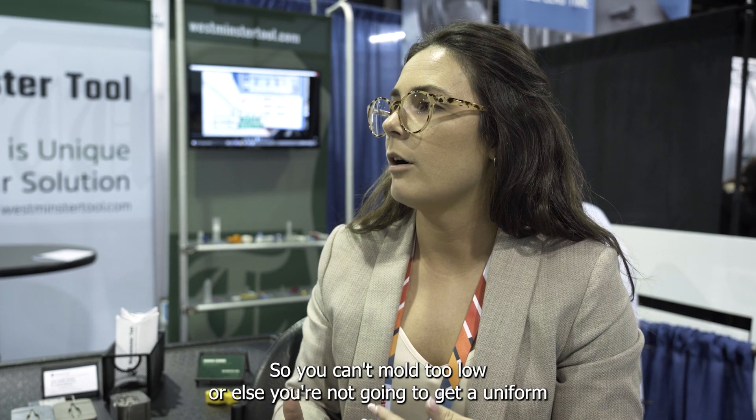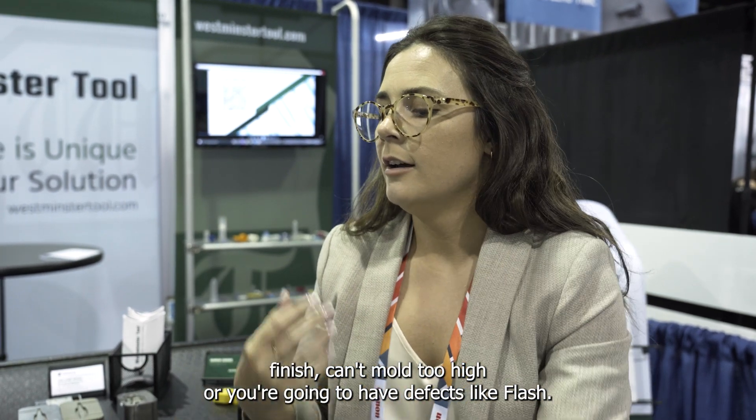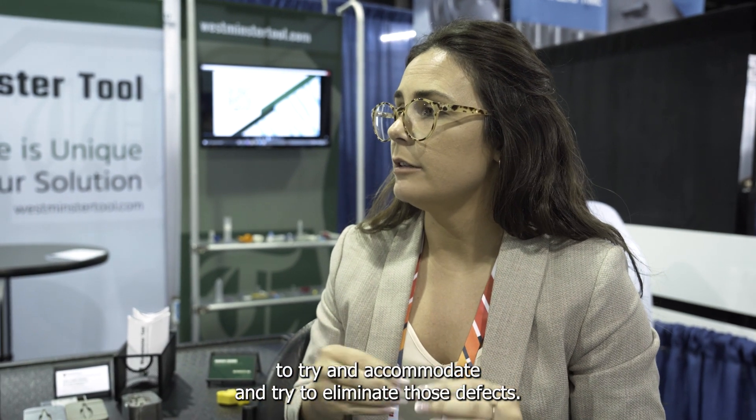You can't mold too low or else you're not going to get a uniform finish, and you can't mold too high or you're going to have defects like flash. So we wanted to use Mantle's printed cavities to try and accommodate and eliminate those defects, but it was also a huge learning opportunity for us.